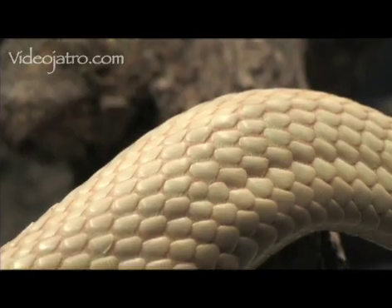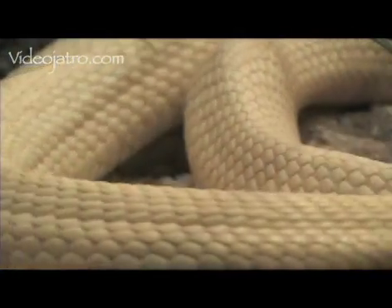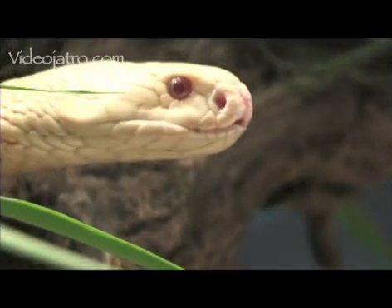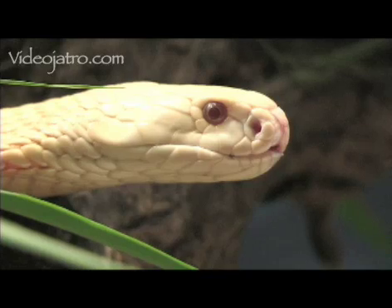Monocle cobras are available in the pet trade in many color variants, from normal phase and natural albino to extremes like the leucistic. This is a beautiful and alert snake that will often hood up at any movement close enough to get its attention.